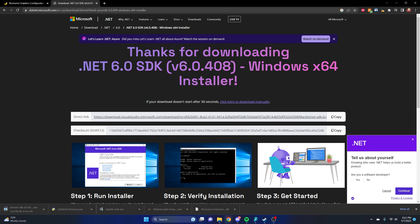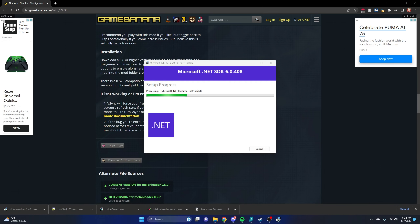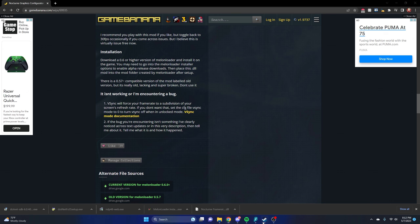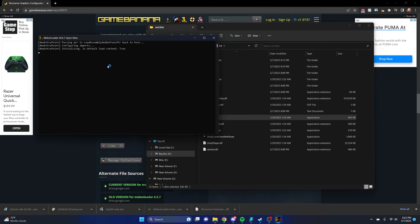Let's open up Nocturne HD to make sure everything works. It'll take a little bit longer to boot since MelonLoader is running on top of the Nocturne EXE. Apparently I didn't have .NET 6.0 installed — just go to the x64 download, I'll have the link in the description as well. Run that installer and that should be it. It may take a little bit — come on, you can do it!